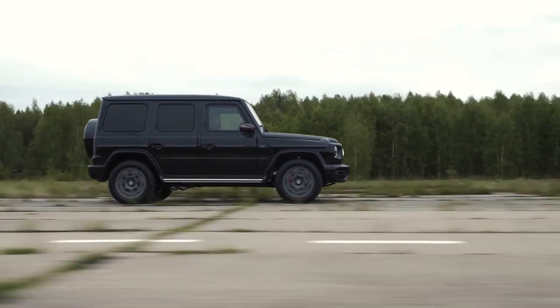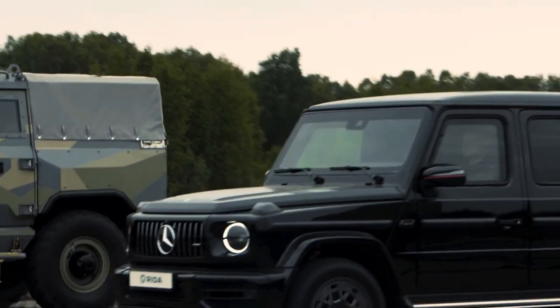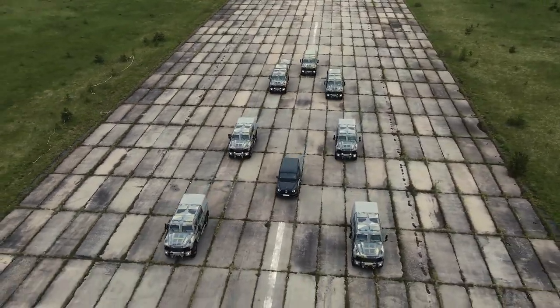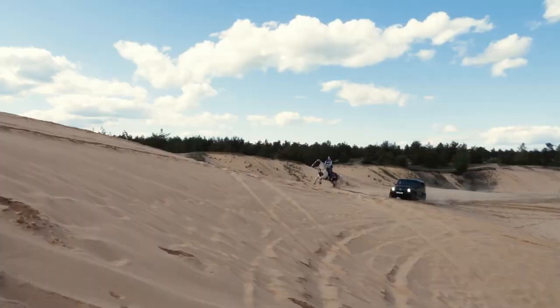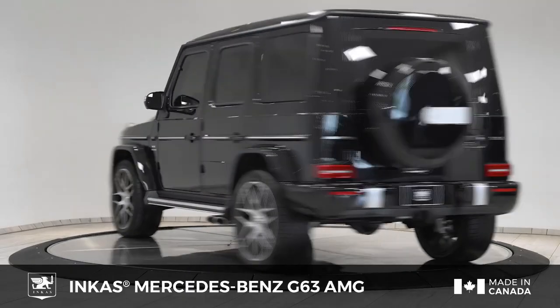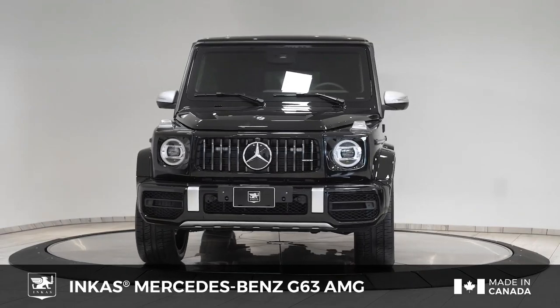Featuring 12.2 inches of ground clearance, spacious seating for five, and 48.2 cubic feet of cargo space, it combines power with practicality. Priced upon request, it offers top-tier protection including ballistic and blast protection, run-flat tires, and chemical/biological protection. Advanced communication systems including a satellite phone and GPS tracking ensure a secure and connected journey.